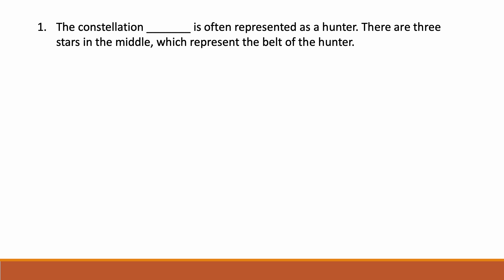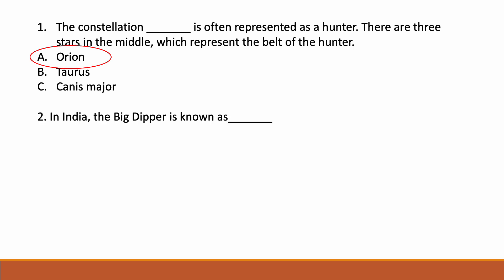The constellation dash is often represented as a hunter. There are three stars in the middle which represent the belt of the hunter. Options are: option A Orion, option B Taurus, option C Canis Major. Correct answer is option A — Orion. This constellation Orion is often represented as a hunter.